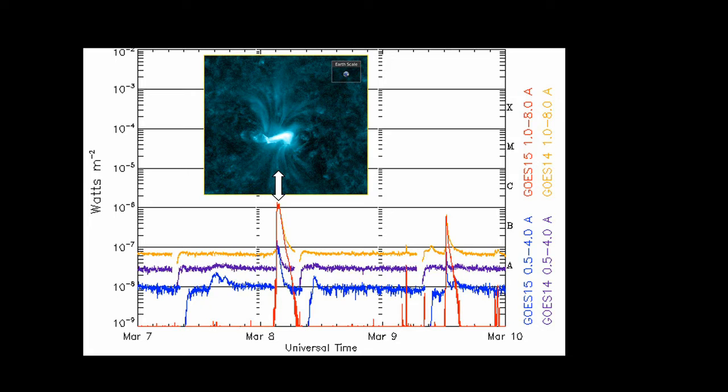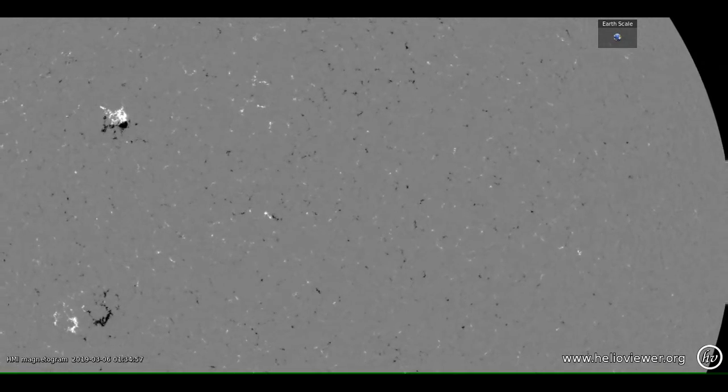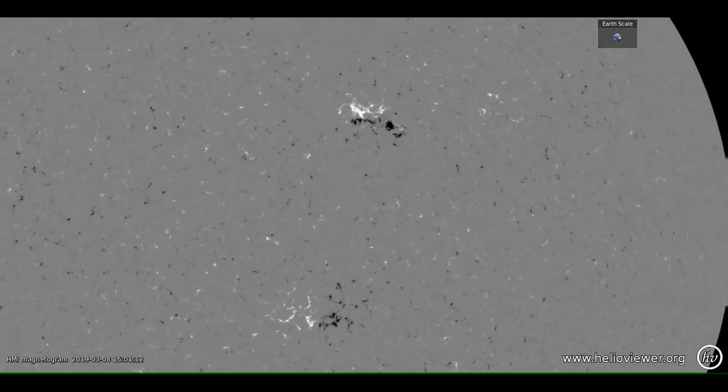I'm going to show you the development of this region in three different wavelengths. First is the HMI continuum channel, which shows the development of the sunspots. Next is the equivalent magnetogram. And lastly, the development of this region in the corona using the AIA 193 channel, which is about a million degrees. You'll notice that the region develops very rapidly initially, but then slowly decays away to nothing as it approaches the western limb of the Sun. It's fairly clear from the magnetogram that the region is being pulled apart by the differential rotation of the Sun, with magnetic elements getting further apart and weaker as a result.